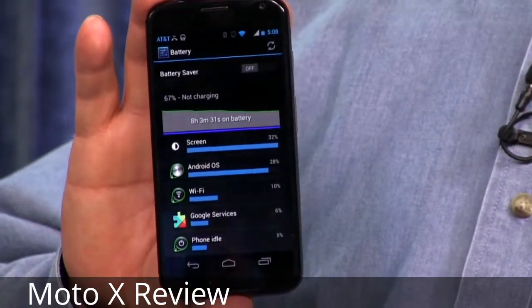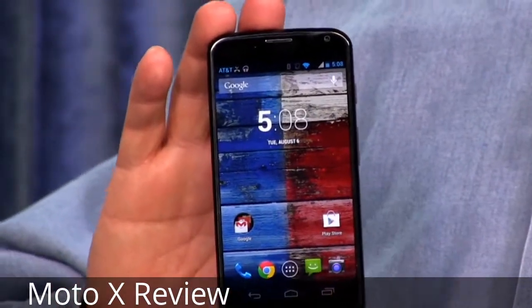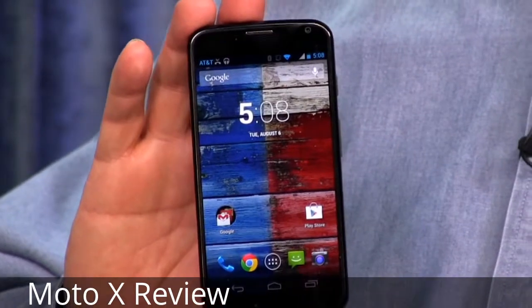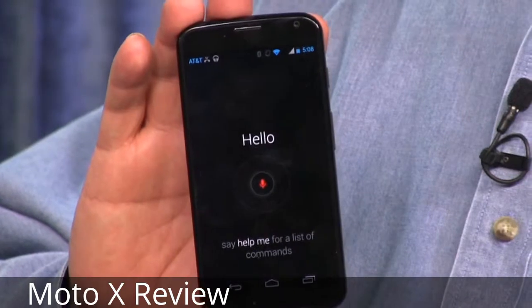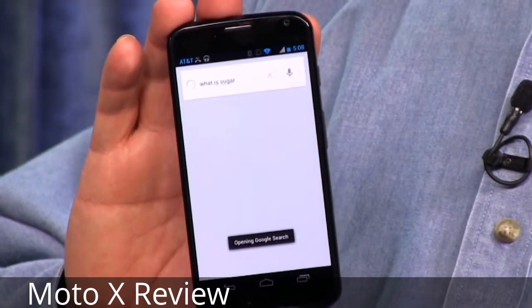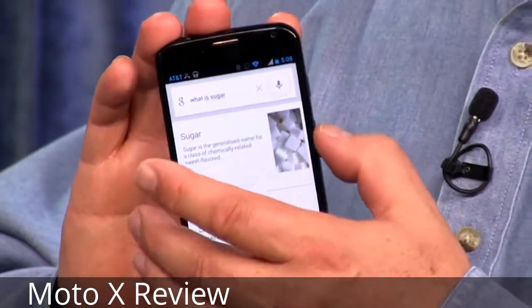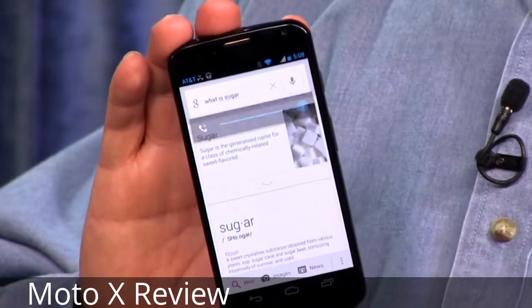Motorola worked very hard to make it work that way. I tried another demo — 'OK Google Now, what is sugar?' — and just like Google Now, it went out, did the search, and spoke the answer: 'Especially sugar cane and sugar beet.' Not perfect, but kind of like Siri, it is a great, exciting way of taking the first steps towards having a computer you can talk to that responds to you. Never touching it is great. It doesn't kill the battery life.